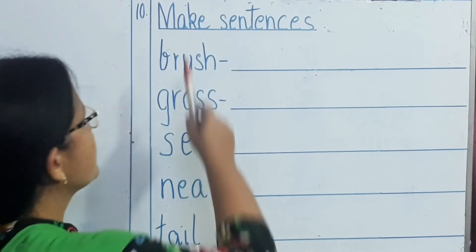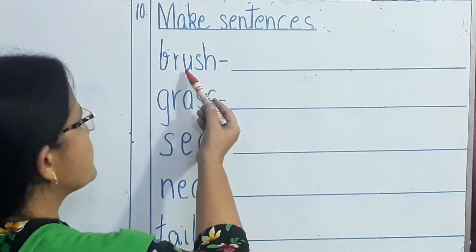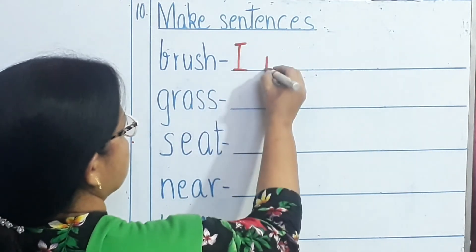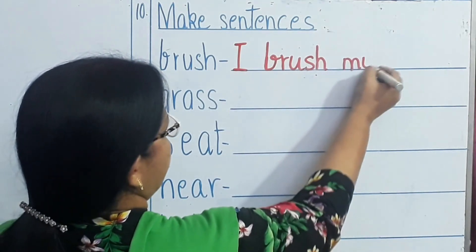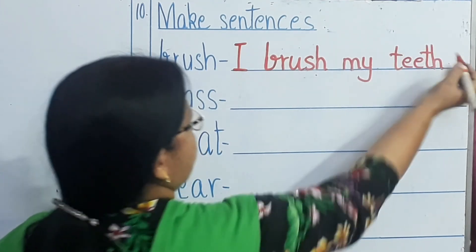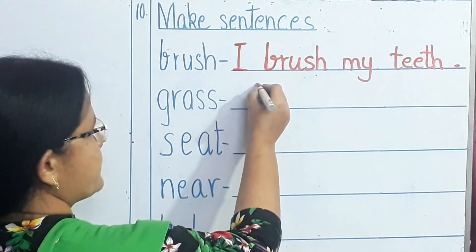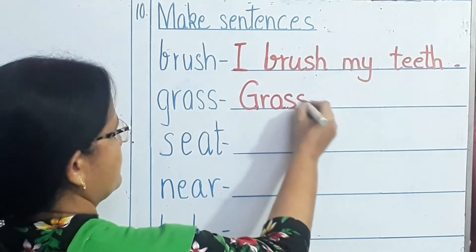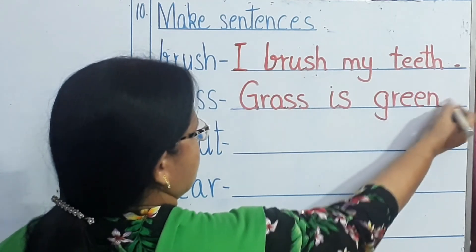Our next topic is make sentences. Children, you have to read the given word and make a sentence. Our first word is brush. I brush my teeth. And you must use a full stop when you finish your sentence. Next word: grass. Grass is green. Full stop.